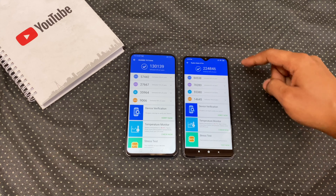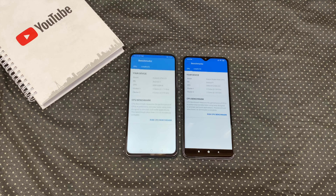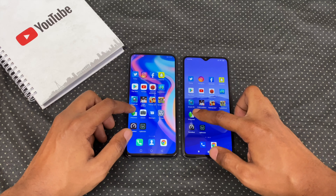We get way higher Antutu scores on the Redmi Note 8 Pro. And for Geekbench, we get higher single and multi-core scores on here too. Skipping the games row for now.